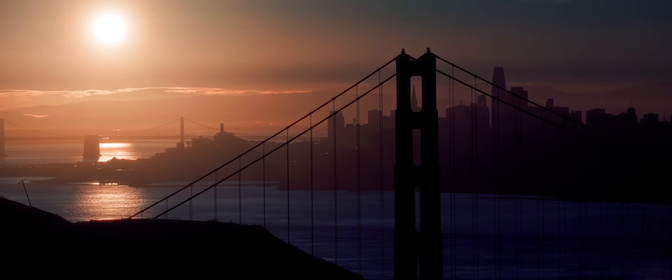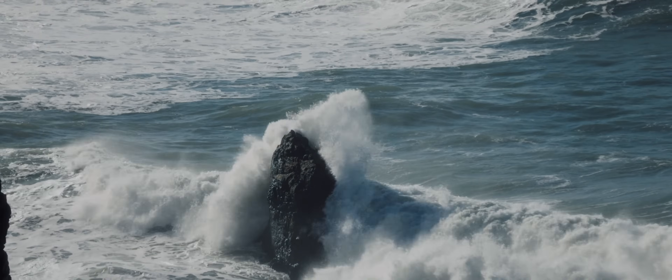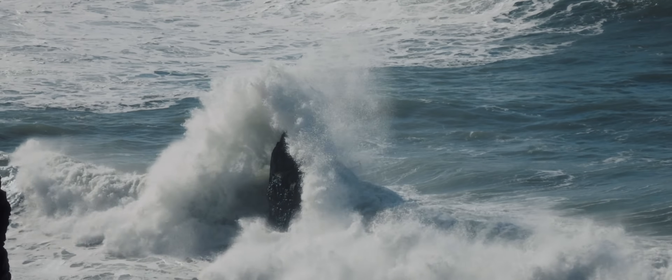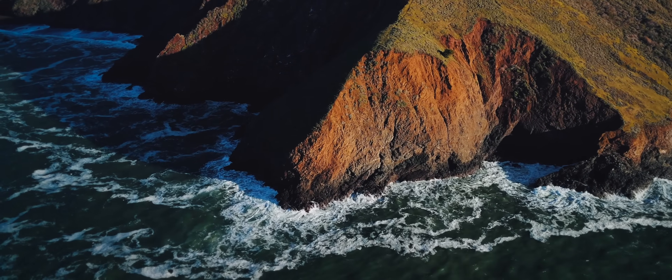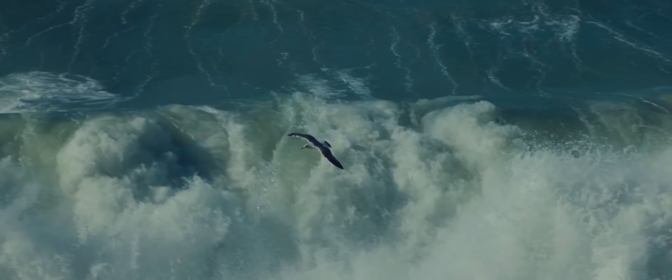We live on the surface of a changing planet. Nowhere reflects these changes as clearly as the coastlines, where we see beaches eroding, sea levels rising and land sinking. Only through understanding the coastal subsea environment can we protect and preserve these sensitive areas.